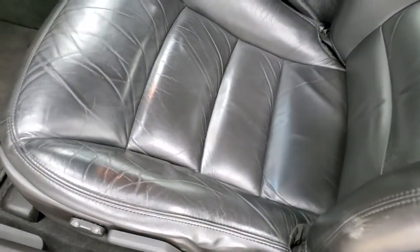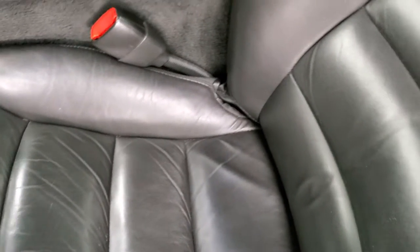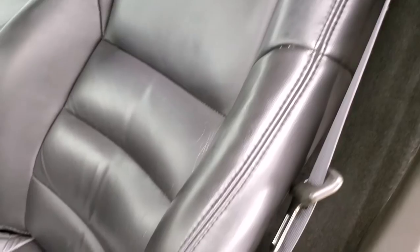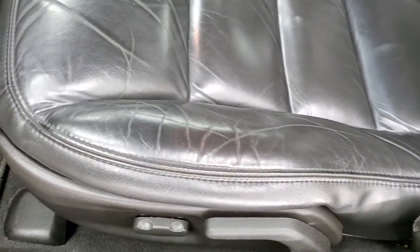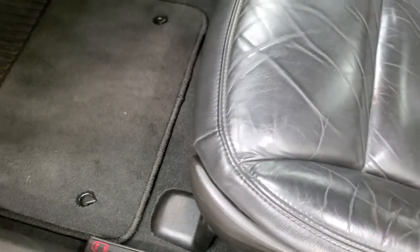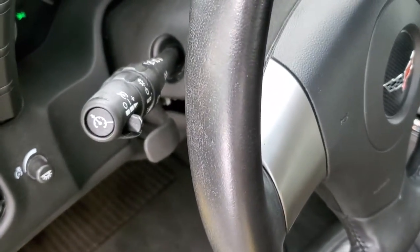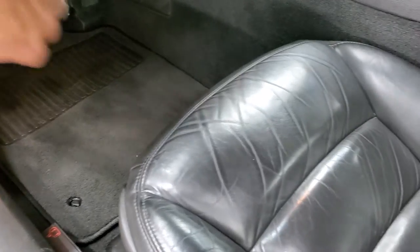Inside, you get the black leather interior — no rips or tears, just a little bit of wear, but it's pretty common on these Corvettes. Power driver's seat, factory floor mats, auto headlamps, power windows, power locks, power mirrors. We'll take a quick look in the trunk here.